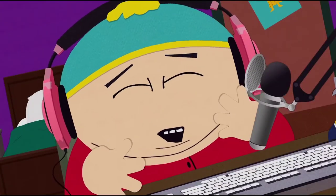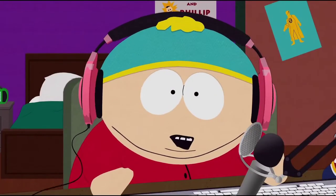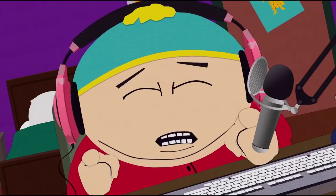Hey bros, what's going on? This is Cartman Bar! Be sure to subscribe to my channel if you haven't already, because subscribing makes you feel good!